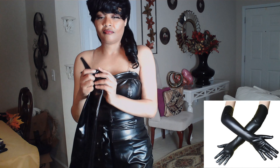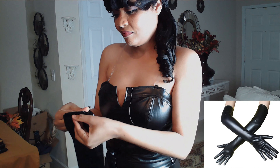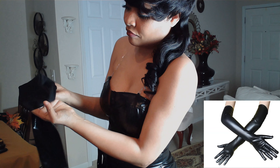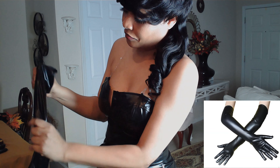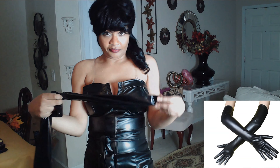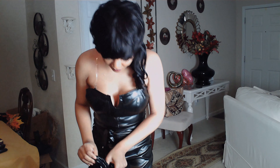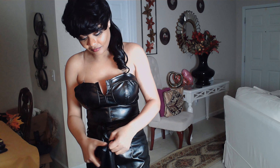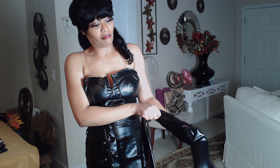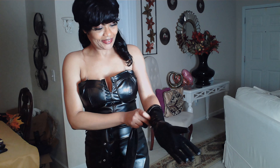Now as for these beautiful gloves, I had to get them to go with this dress. This is the trusty dusty for this dress. These gloves are great quality. As you can see, they are long — they go up above the elbow and they go exactly with the dress. Let's try them on and see what they look like. They are really beautiful.